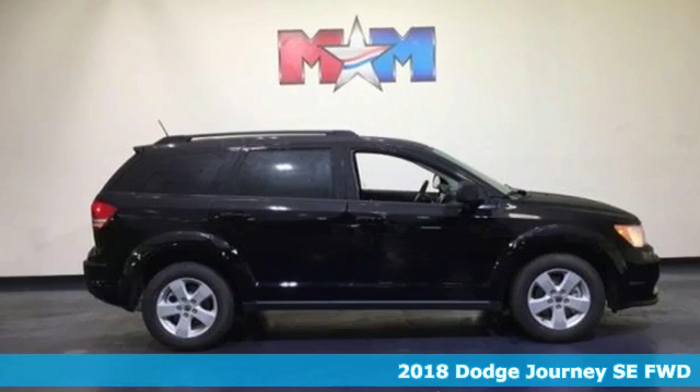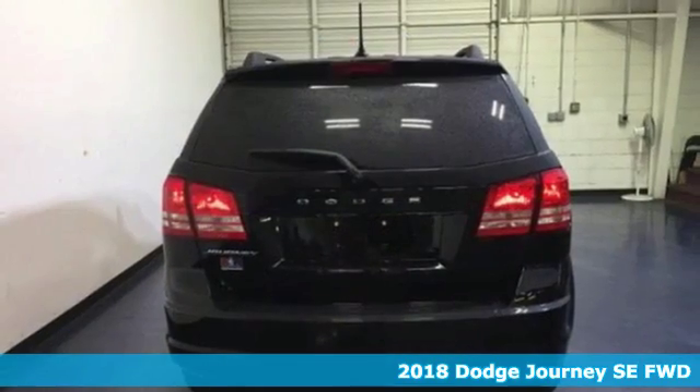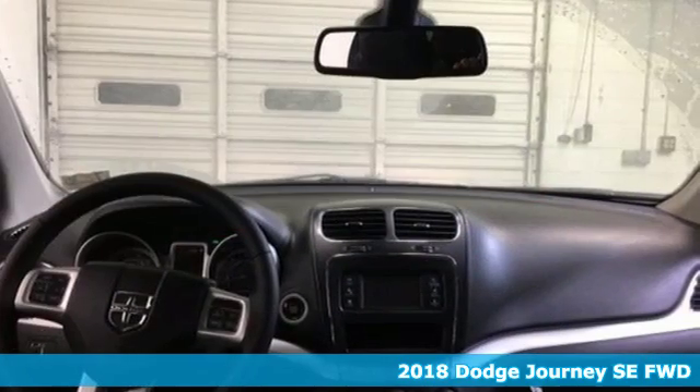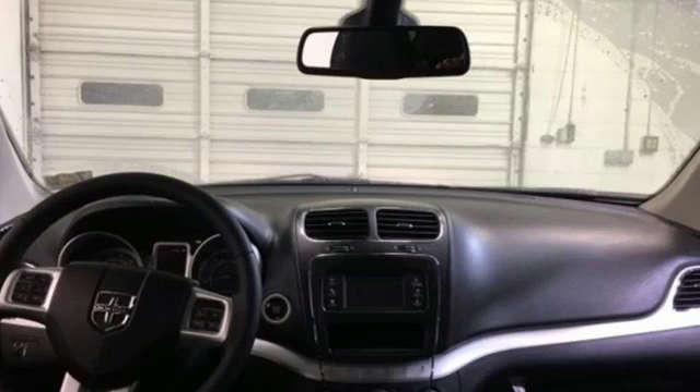It's a new 2018 Dodge Journey. Can a vehicle be daring yet sensible? Yes, it's a Dodge. It comes with the features you need and better yet, want.